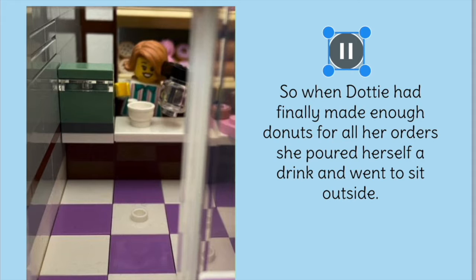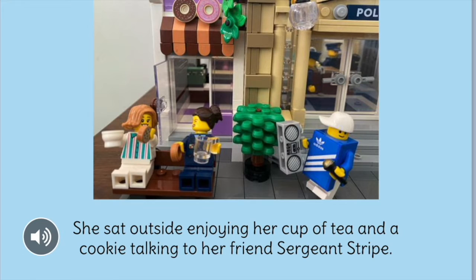So when Dottie had finally made enough doughnuts for all her orders, she poured herself a drink and went to sit outside. She sat outside enjoying her cup of tea and a cookie, talking to her friend Sergeant Stripe.